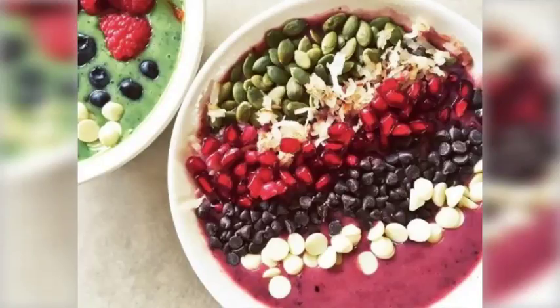Tip 3: Build your own creations. Looking for something you and your mom can do together? Consider building your own smoothie bowls, yogurt parfaits, and avocado toasts.